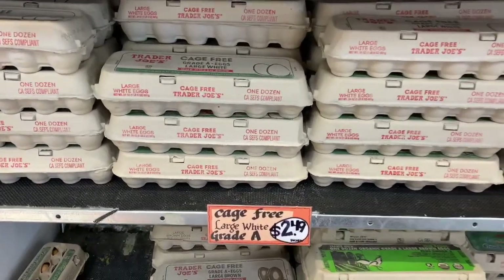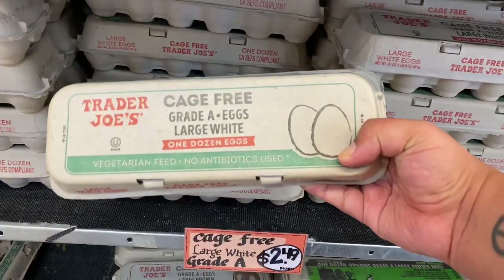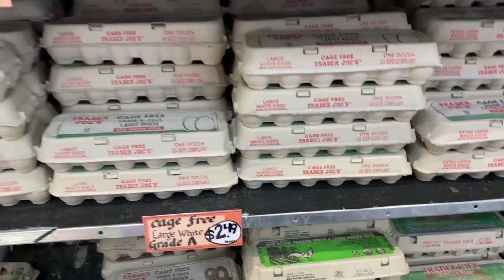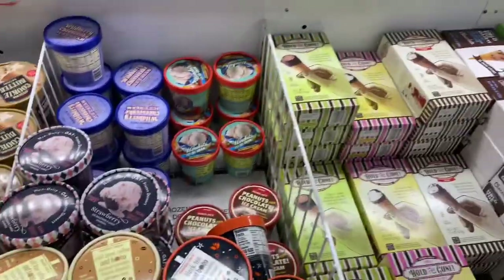I have not seen eggs this cheap anywhere in so long! I'm definitely going to grab these 12-count cage-free large eggs for $2.49. Wow, that is definitely a good deal — definitely going to grab some.